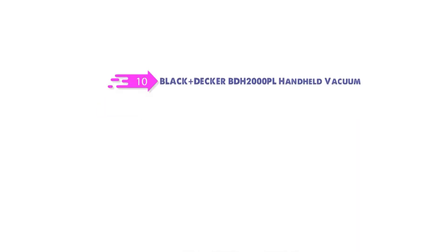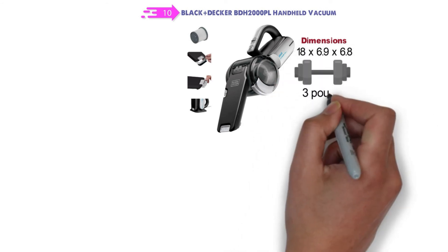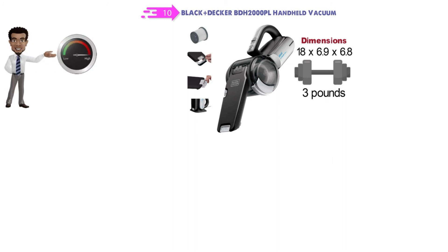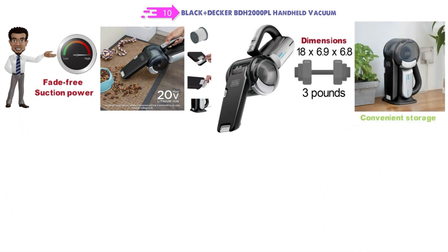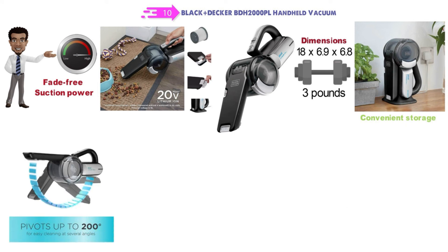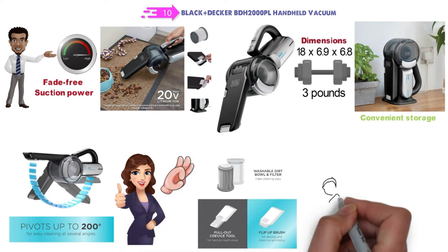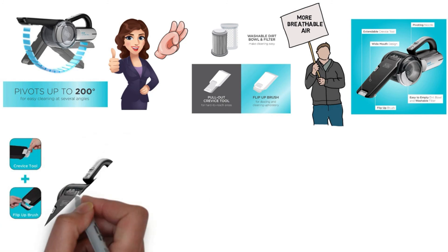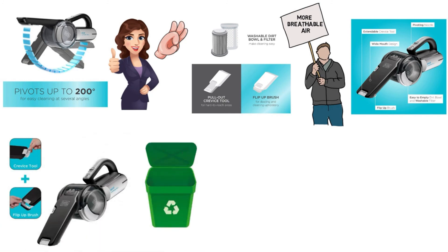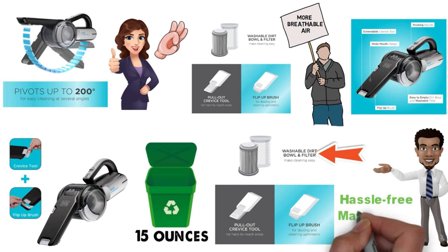At number ten, we have the Black and Decker BDH2000PL handheld vacuum. It measures 18 by 6.9 by 6.8 inches and weighs around 3 pounds. This cordless vacuum has a high-performance lithium battery motor with fade-free suction and a standing charging base for compact storage. The nozzle pivots up to 200 degrees for hard-to-reach areas. It features a three-stage filtration system for cleaner air, an onboard brush for upholstery, and an onboard crevice tool. The bag-free dust bowl holds 15 ounces and both bowl and filter are easy to remove and wash.